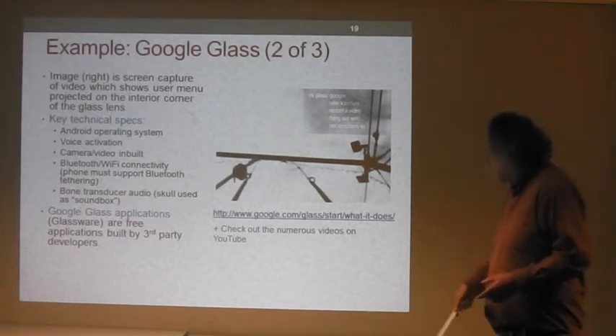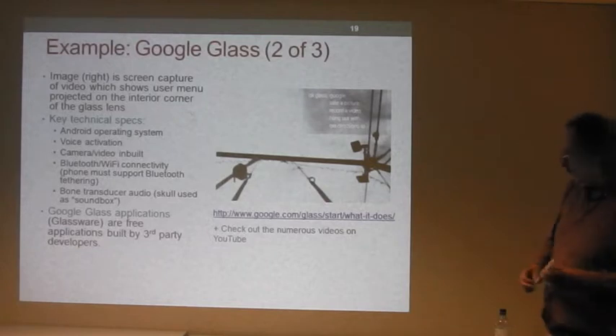There are Google Glass applications called Glassware, built by third-party developers. There are lots of videos about them on YouTube which are quite interesting.